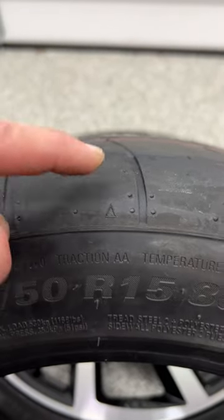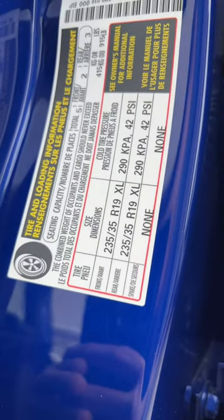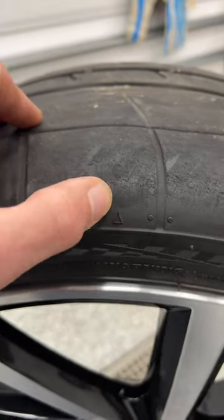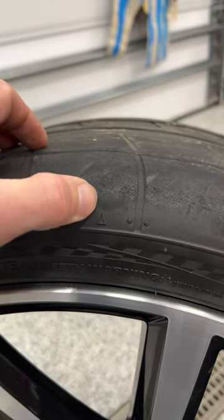Also, this little arrow indicates where the tread actually starts on the tire. Officially, always follow the vehicle-recommended tire pressure, but you can use this arrow to start playing around with tire pressure and find out where your maximum grip is based on tire pressure. I'm pretty close right here.